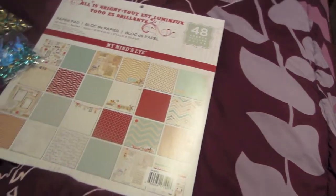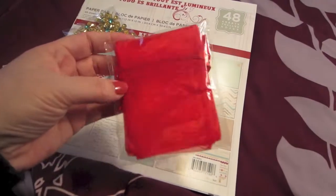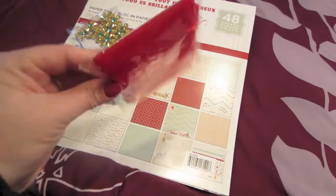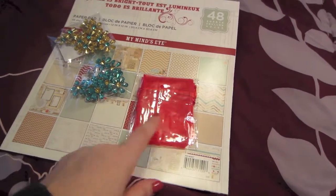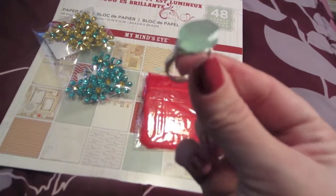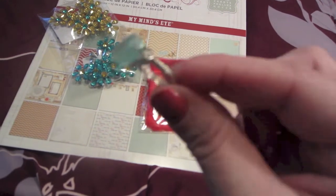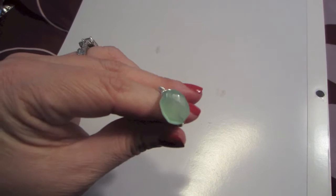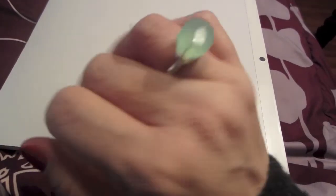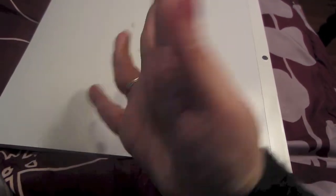I got a couple of new things. Then I got these on clearance for $0.50. I've been making wire-wrapped rings lately, so I got these stones to put in them. I'll show you guys one of my rings — I've been wearing it religiously, I love it. There we go, that's what it looks like. I love that color, it reminds me of sea glass. Let me put it on and show you guys — really pretty.